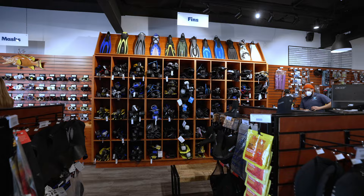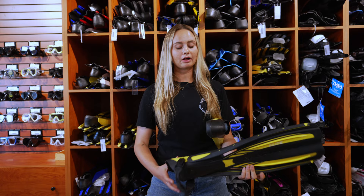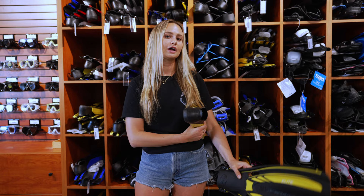Now let's go look at some fins. When looking for scuba fins, you have two main options: closed heel or open heel. When looking at the open heel option, you want to make sure that your booty fits comfortably inside the fin and it's easy to strap on. When looking at the closed heel option, you won't be wearing a booty, so make sure to get one that's nice and snug.